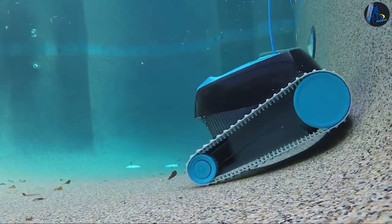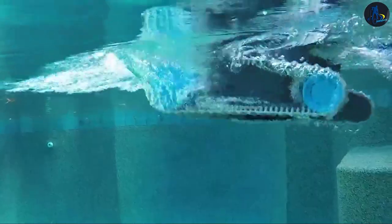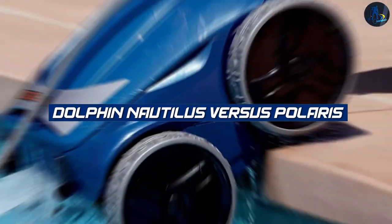Welcome back, pool enthusiasts. Today, we have an electrifying showdown between two top contenders in the world of pool cleaning.